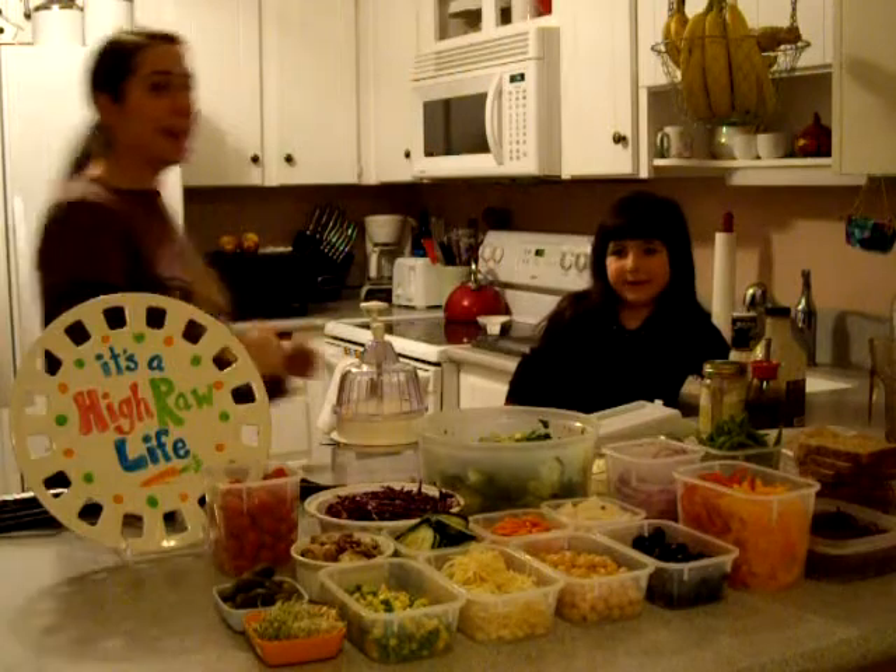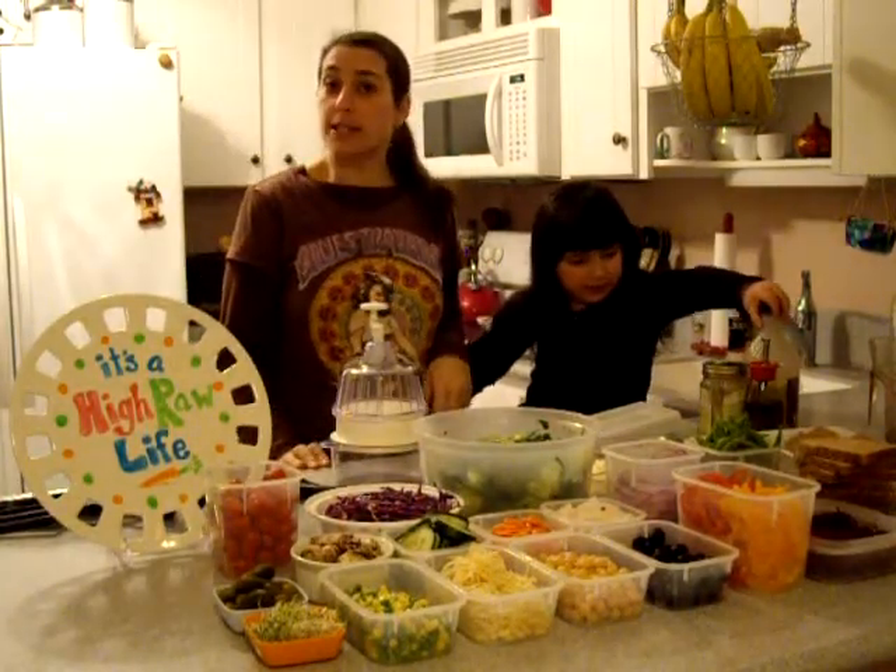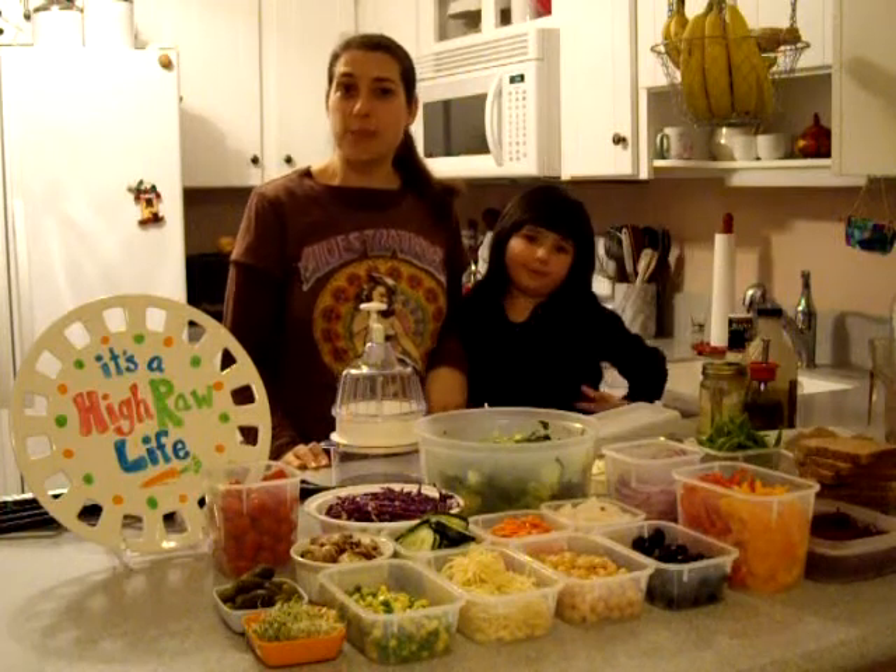Hi, it's Robyn, coming at you in episode 3. And what's different about the set today? Well, I will tell you — it's dark in here because it's night time.